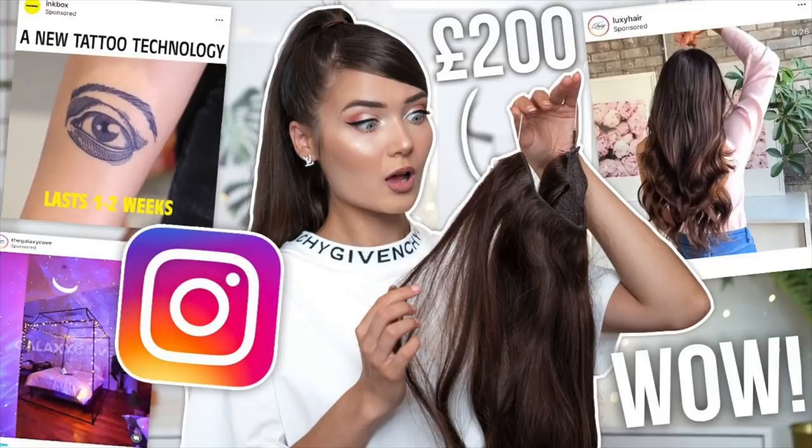What is up everyone, welcome back to my channel! For today's video I'm back again doing a part two to my video where I tried out sponsored posts from Instagram. The concept is I go on my Instagram and for about a week I buy every single ad that is recommended to me. I decided to actually buy them because I feel like a lot of people just scroll past and don't really take notice, so I'm here to test them out for you.